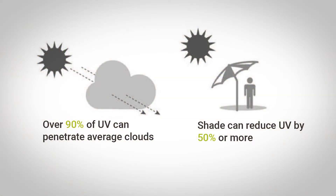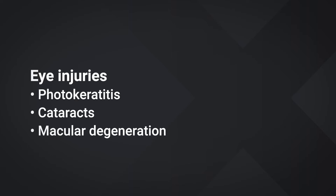Remember, there is a difference between UV light and visible light, and this is why you can get a sunburn on a cloudy day. Inadequate protection can lead to short-term injuries like a sunburn of the eye, or longer-term issues like cataracts or macular degeneration.